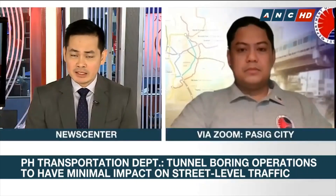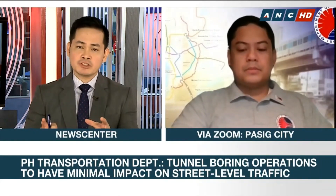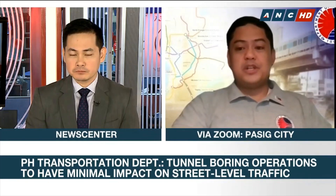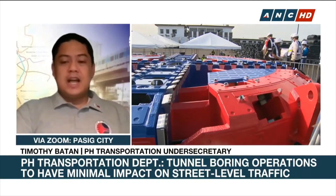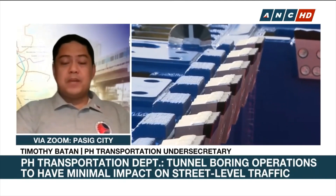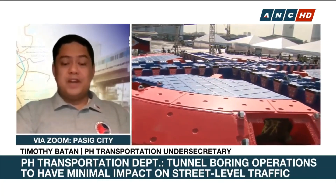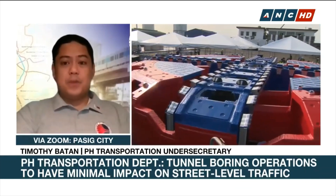A big part of the financing behind this massive project is coming from a loan from Japan. Talk to us about the technology provider that was chosen here. The Metro Manila Subway Project, our very first subway, is going to be financed by the Japan International Cooperation Agency. This is going to be an official development assistance loan, meaning the loan is highly concessional. Our interest rate is at 0.1% per annum, payable over a period of 40 years, and we are going to have a grace period of 12 years — meaning we will only start paying the principal in 2030, years after we become fully operational by 2025.